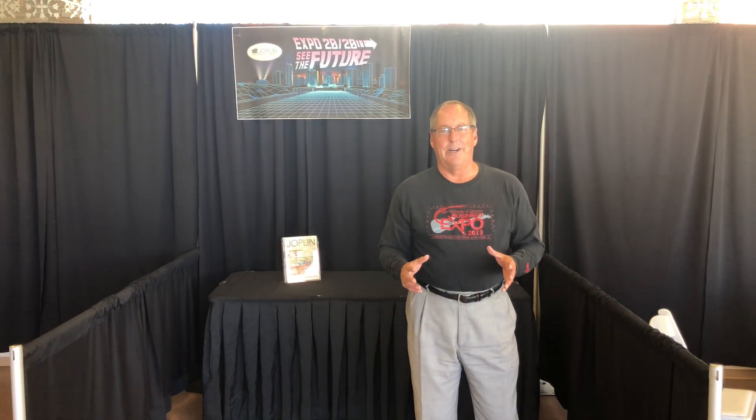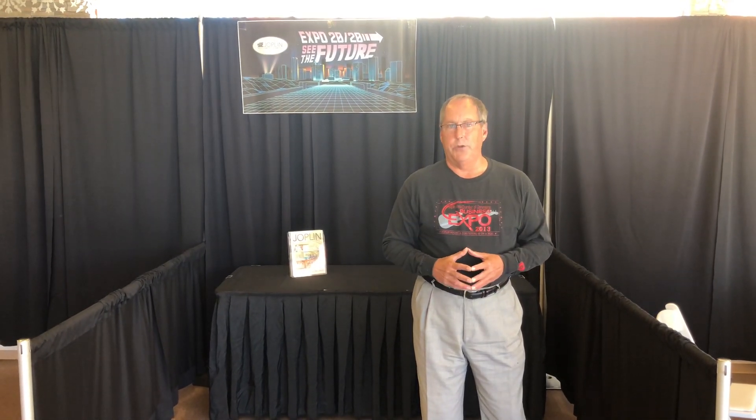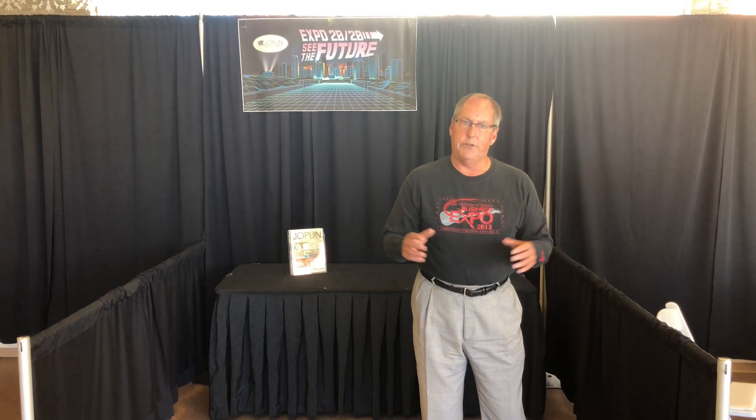Hi, I'm Joe Kregmaier, and we want to help you have a successful booth at Expo 2020. We've got a few suggestions for you.